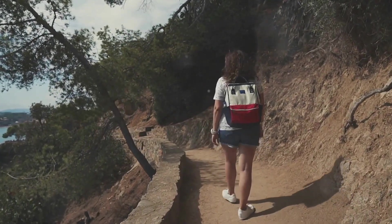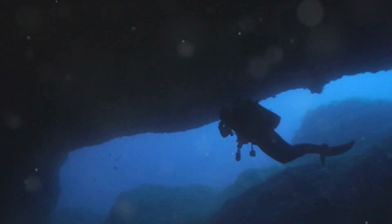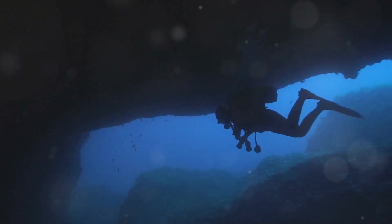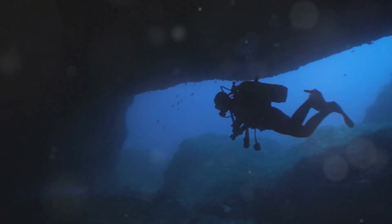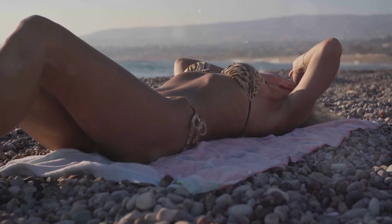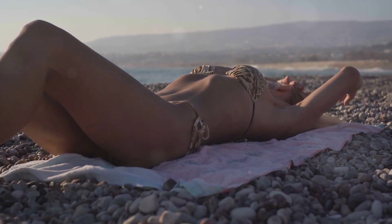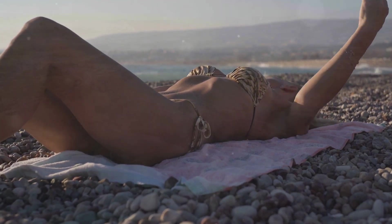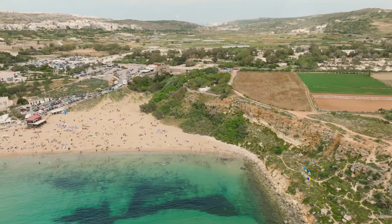The island is also a haven for hikers, with trails winding through rugged cliffs offering stunning views of the coastline. And if you're a diving enthusiast, Comino is home to some of the best dive sites in Malta — underwater caves, reefs, and wrecks just waiting to be explored. But honestly, one of the best things to do in Comino is just find a secluded spot on the beach, lay down your towel, and soak up the sun.